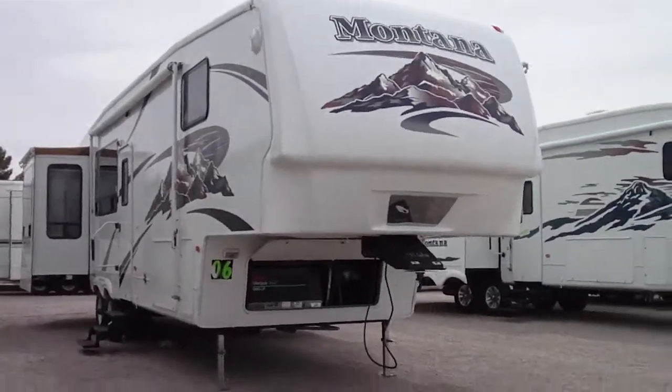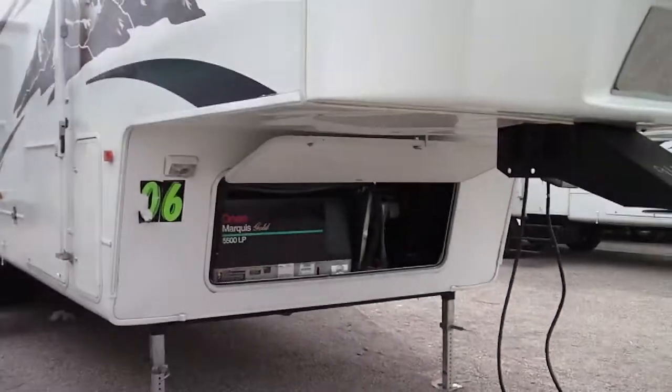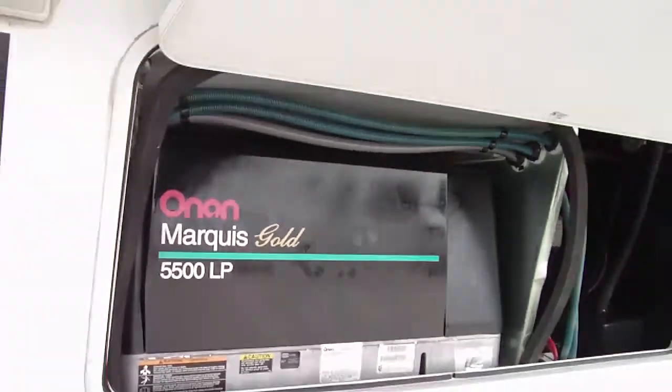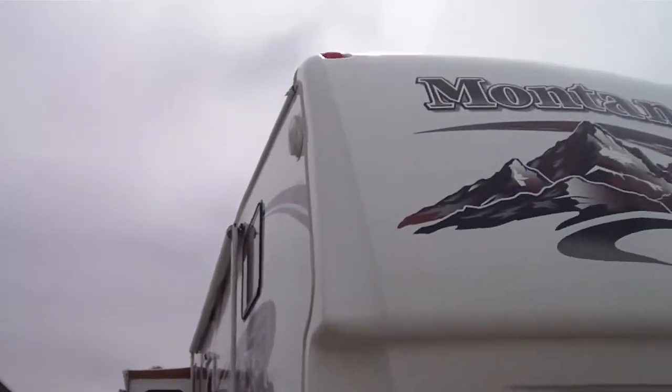This is a 2006 Montana 3650 RK. It features an Onan 5,500 watt Marquee Gold Propane Generator. This generator has less than 24 hours on it.